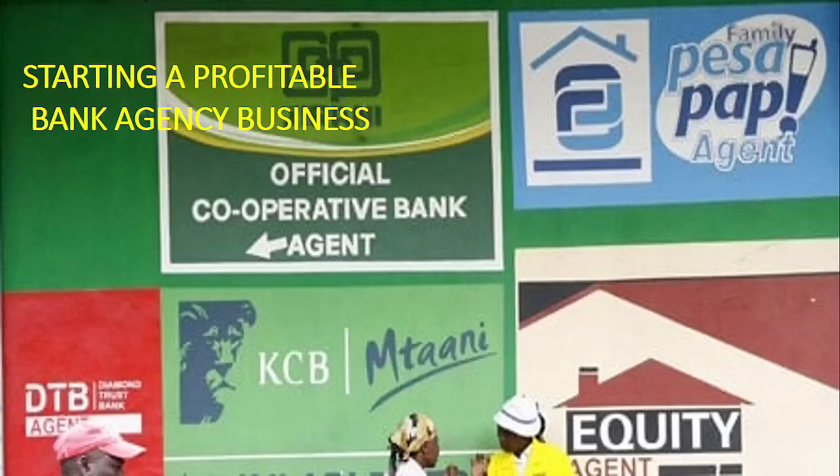Hello and welcome once again. In our last video we looked at how to start a profitable butchery business. Today we want to see how to start a profitable bank agency business. These are very lucrative businesses to venture into, since most banks have offered this opportunity to individuals to open bank agencies and actually partner with them.